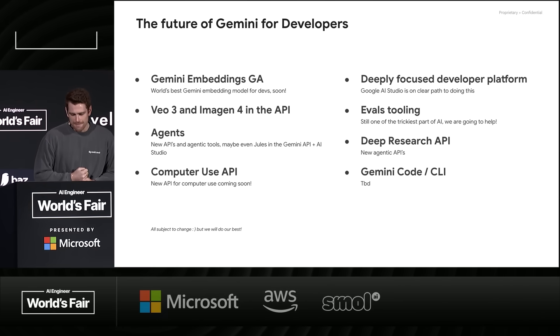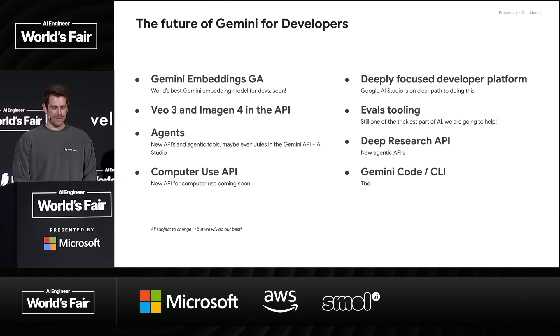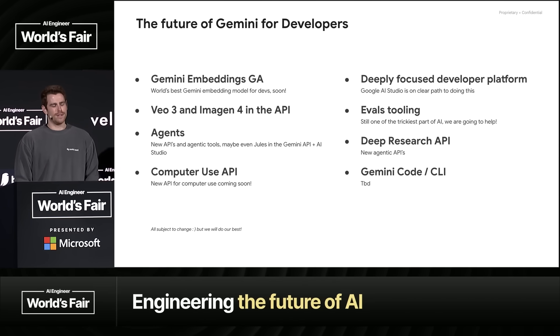On the developer side, we have lots of things coming. Three highlights: Embeddings — we have a Gemini embeddings model that's state of the art, excited to roll it out to developers more broadly in the next couple of weeks. The Deep Research API — there are so many interesting products built around research tasks, and we're bringing that together into a bespoke Deep Research API. And Veo 3 and Imagine 4 in the API as well, hopefully very, very soon.